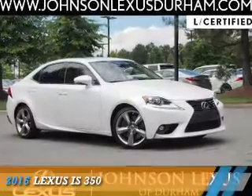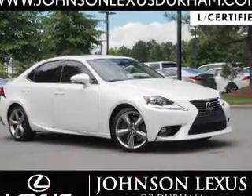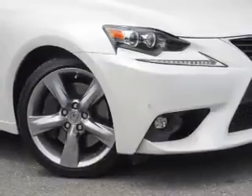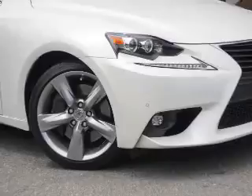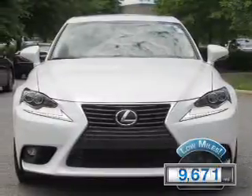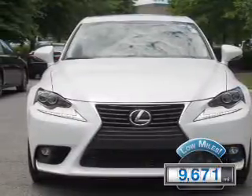Presenting the 2016 Lexus IS 350. It's powered by rear-wheel drive, a 3.5-liter six-cylinder engine, and an automatic transmission. With fewer than 10,000 miles, this vehicle is like new.